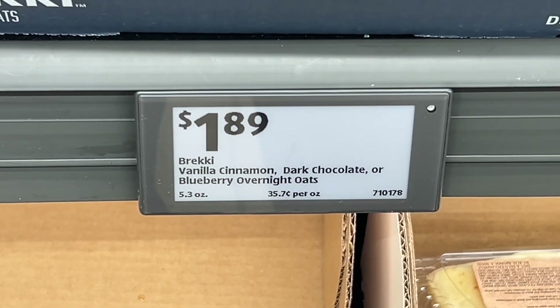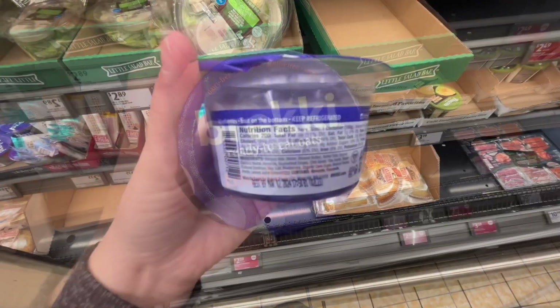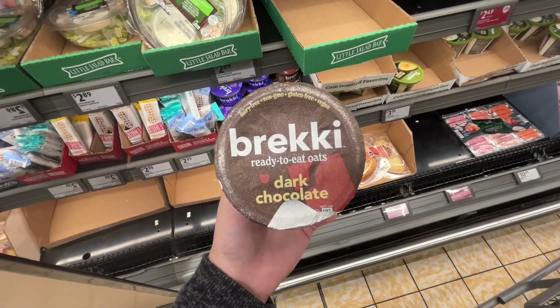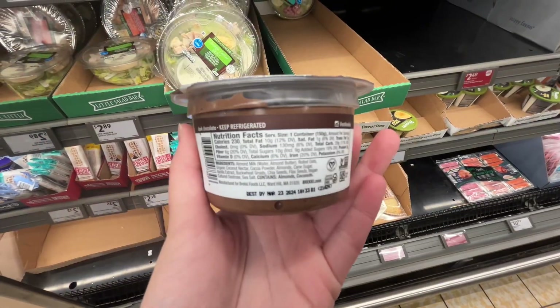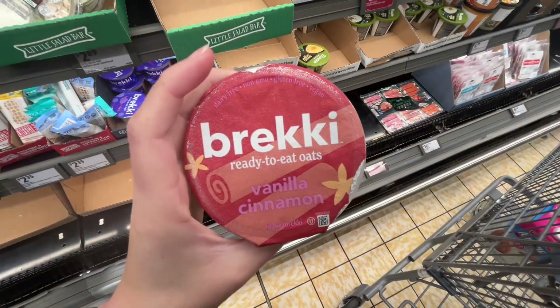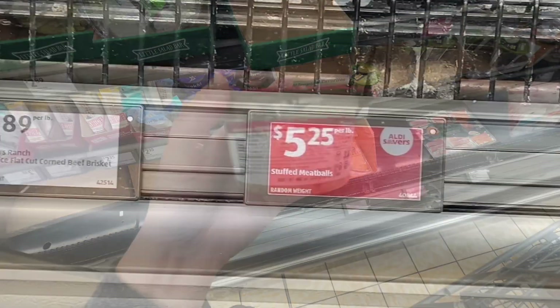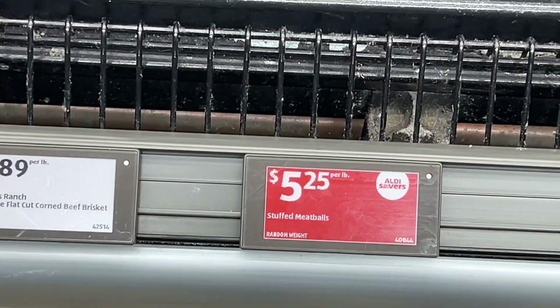These are the Brekkie overnight oats for $1.89. They come in 5.3-ounce containers and you can find them on the back aisle near the dips and different cheeses. They had flavors like vanilla cinnamon, dark chocolate, and blueberry. Similar brands are around $2 at Harris Teeter, and that's only for five ounces.